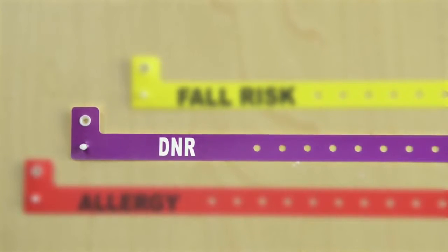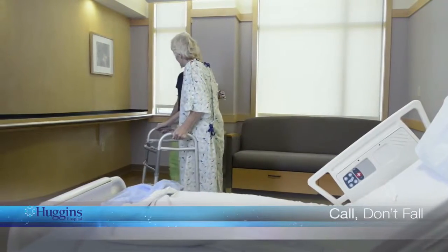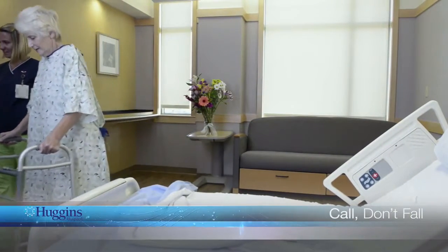When you are in bed for any period of time, you may get dizzy if you get up too quickly. There are also certain medications that may make you feel dizzy when you get up. Your safety and well-being are important to us. Please call the nurse for assistance. And remember: call, don't fall.